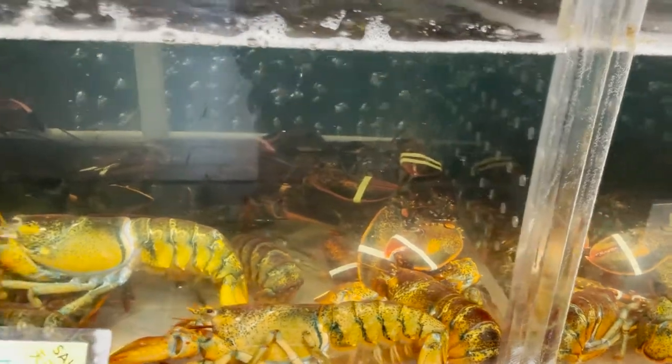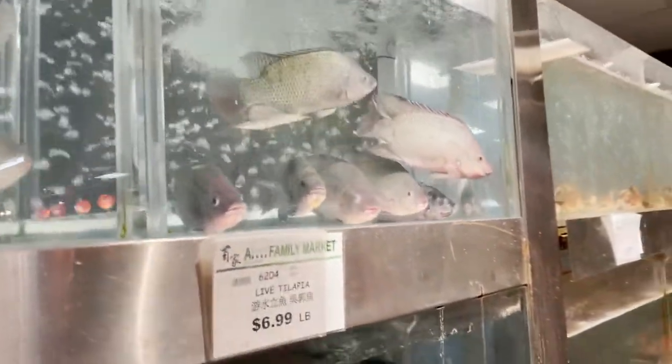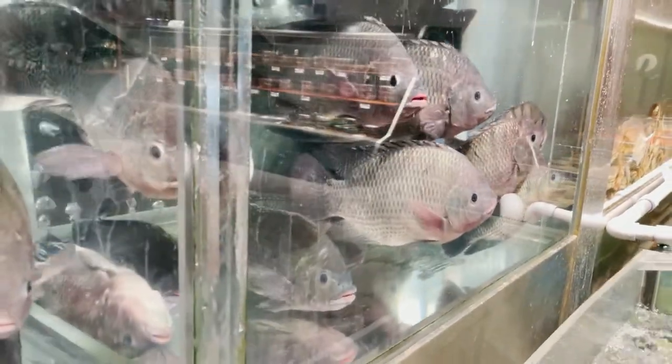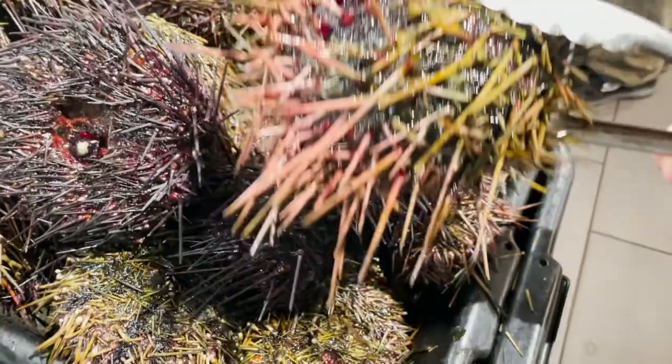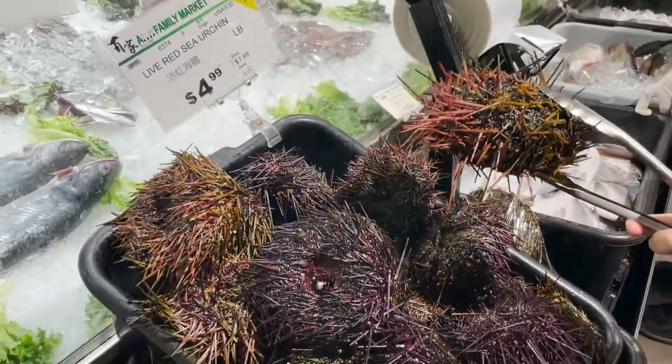A lot of you guys are saying, what about the quality? Think of it this way — if you're buying something that's already dead and pre-frozen for months or weeks, is it still as good quality as something that's still alive? What I do know is that live seafood is almost always better than pre-frozen seafood. Sea urchin season has just started, so I'm going to grab one.